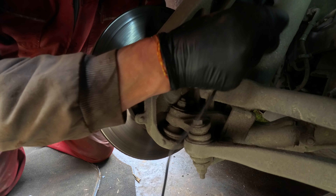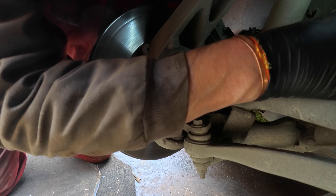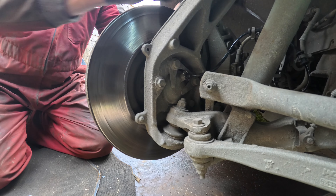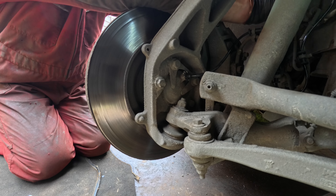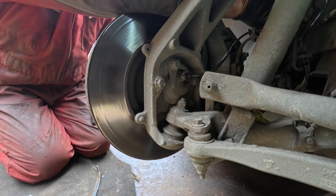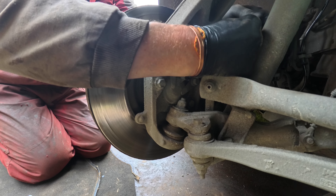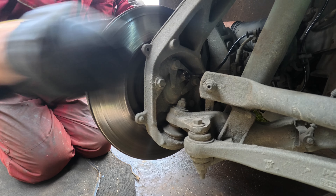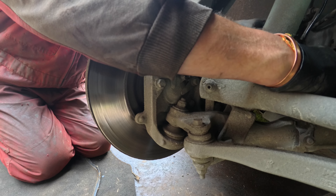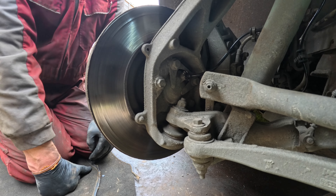Now it's just a case of following the brake lines and clipping the harness into the relevant space clips - they're all pretty much where they need to be. There's one which goes round through a body clip. I've left the old body clip in because it's not broken, just unclipped it, but the new harness does come with a new body clip if needed. Then it's just a case of plugging the sensor into the bodywork connector.